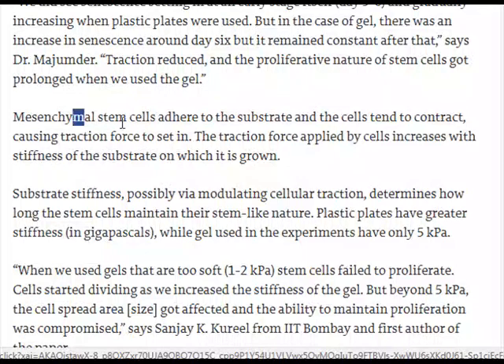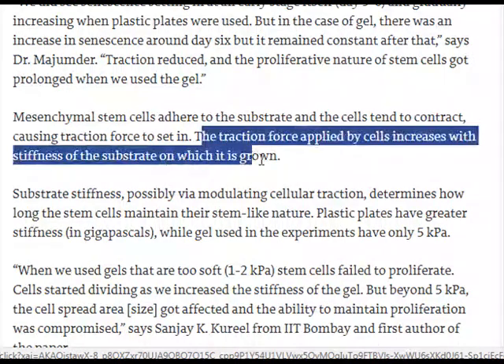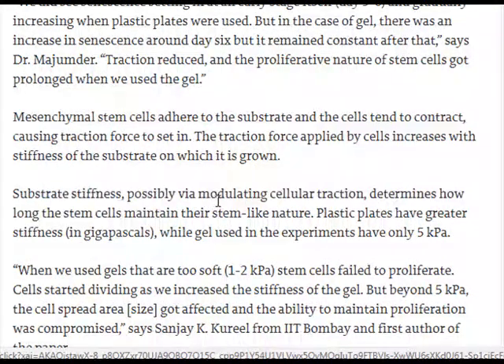Mesenchymal stem cells adhere to the substrate and the cells tend to contract, causing traction force to set in. The traction force applied by cells increases with the stiffness of the substrate on which they are grown. Substrate stiffness, possibly via modulating cellular traction, determines how long the stem cells maintain their stem-like nature.